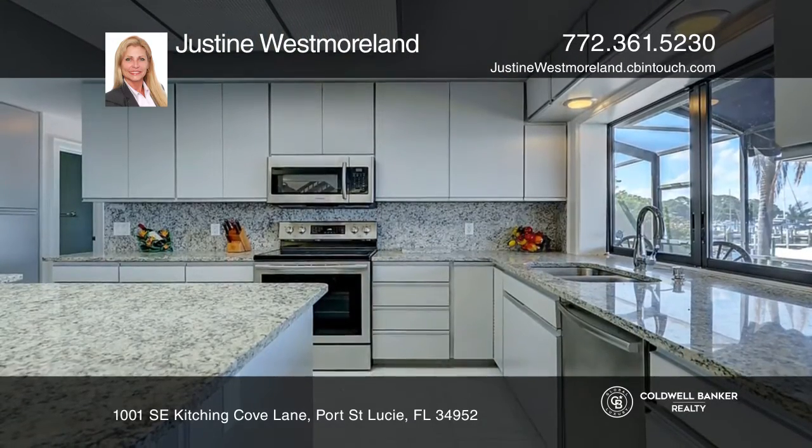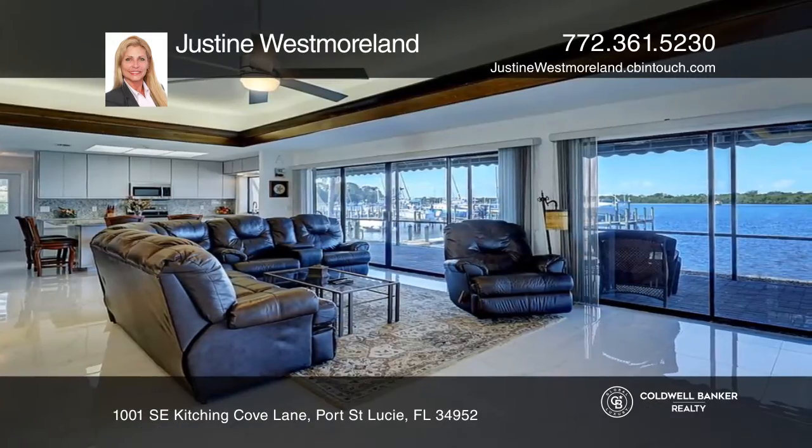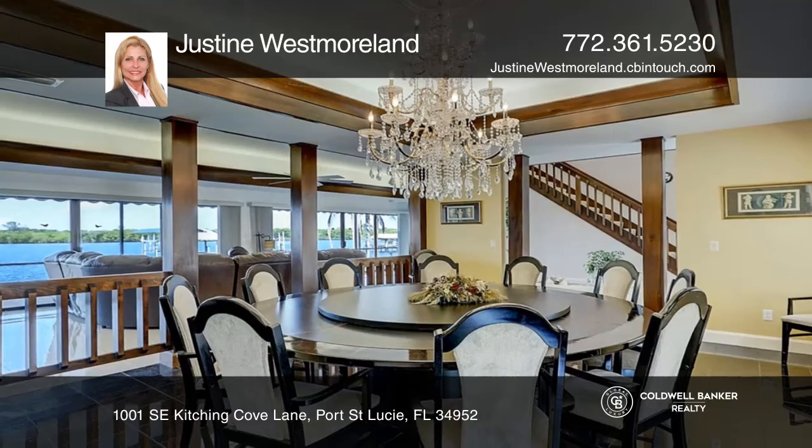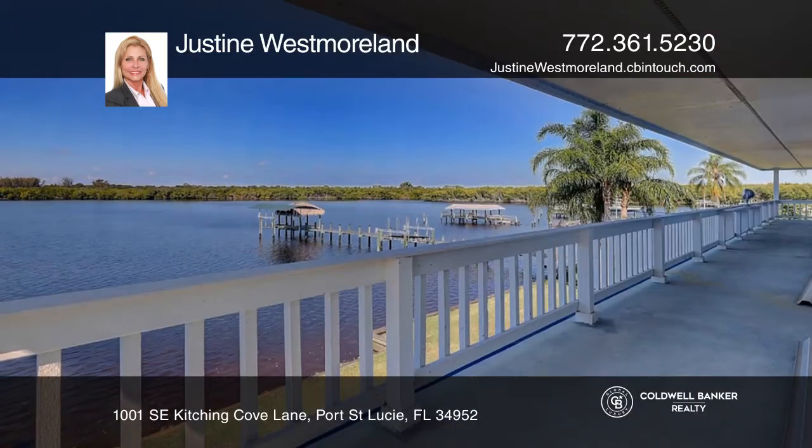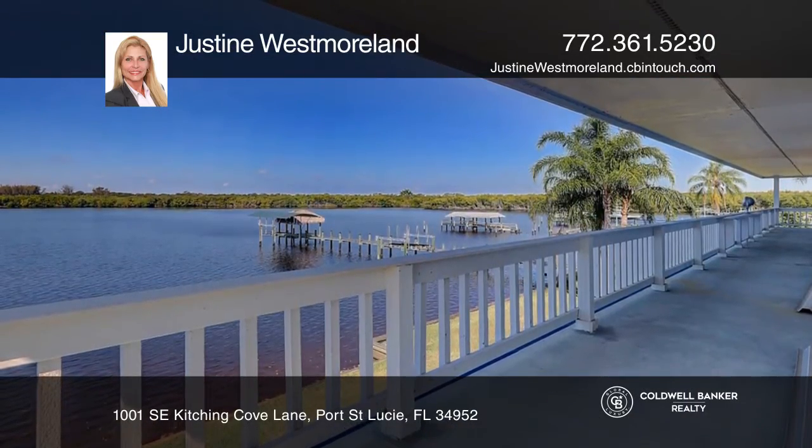Features of this home include the exclusive 130-foot dock that can accommodate a 50-foot vessel, a lift for your dinghy, and an oversized two-bay garage that's large enough to fit an RV or a boat on a trailer.